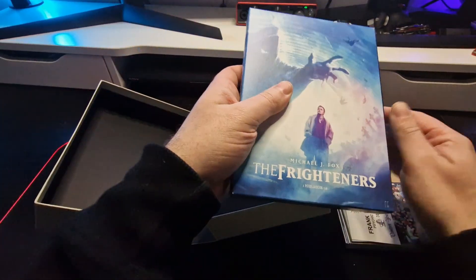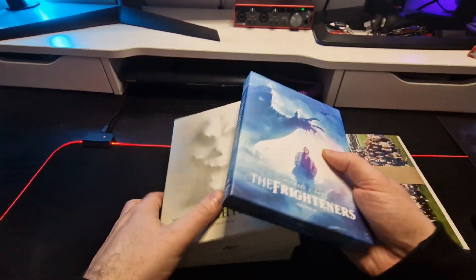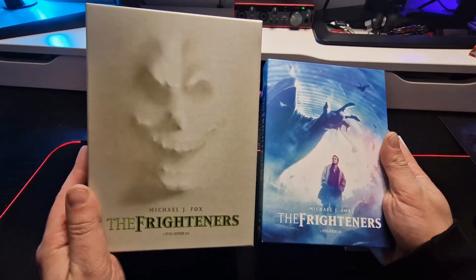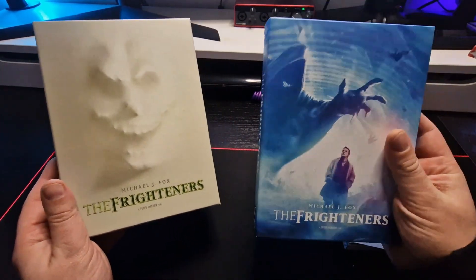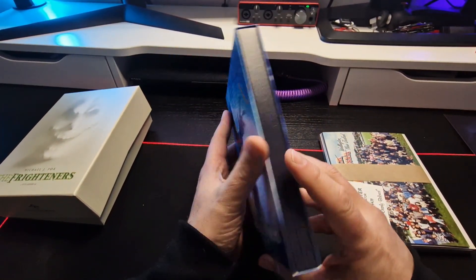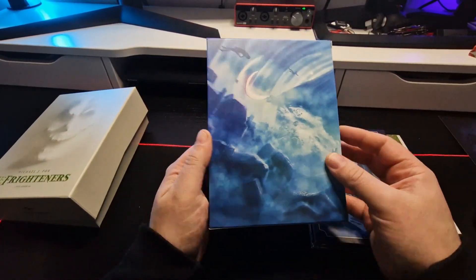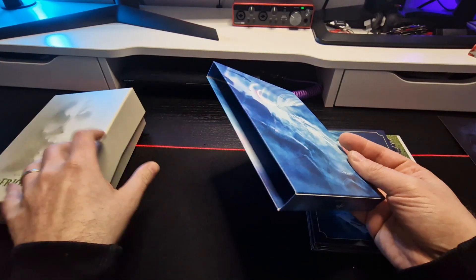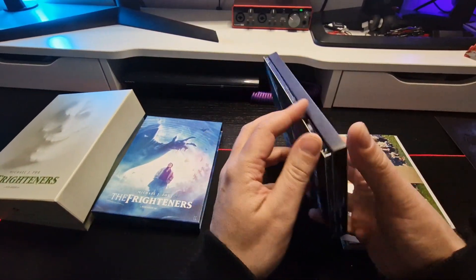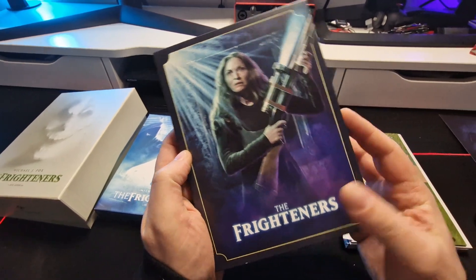Here's the other artwork for the alternative box — we can put them next to each other. I really do enjoy the original artwork more; nothing wrong with the new artwork, but nothing beats the classic. Inside there's another carton slipcase, a little bit less sturdy than the outside box, but still sturdy.